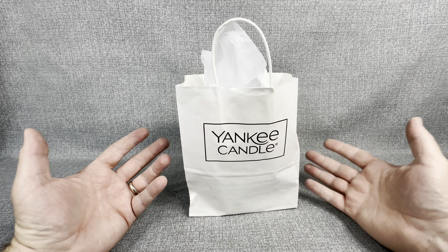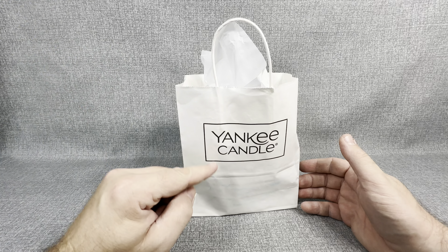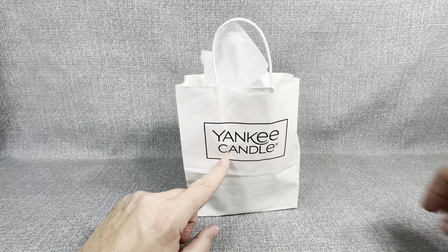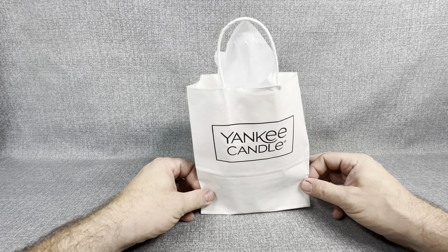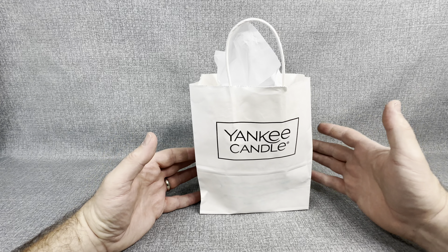I mean, you've done weird things before — you've opened up Crocs and different things like that. Well guys, there's a reason that this Yankee Candle bag is on the opening table today, and it is probably one of the most unexpected things that has happened to me in a very, very long time.